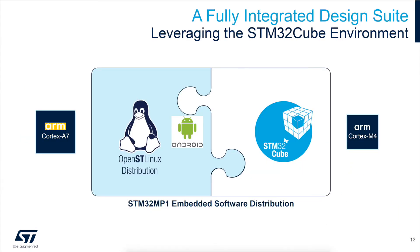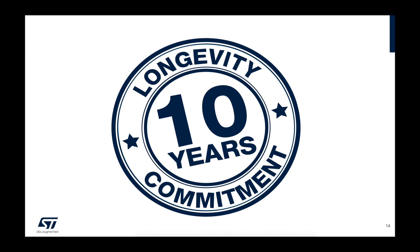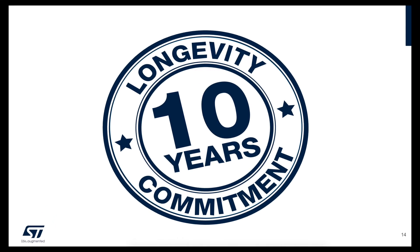The MP1 comes with a rich development ecosystem. Mainlined open-source Linux distribution and Android software libraries are available for the A cores, while STM32 Cube firmware and embedded software libraries are available for the M4 core. And with ST, you know your designs will last a long time because the MP1 comes with ST's 10-year longevity commitment.